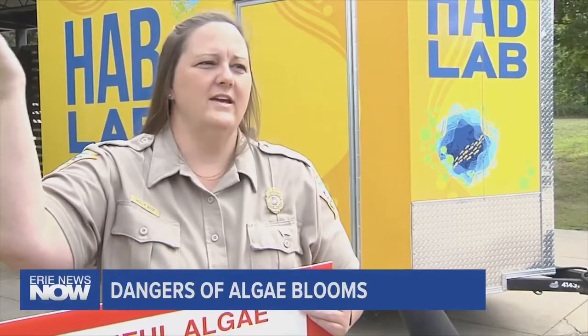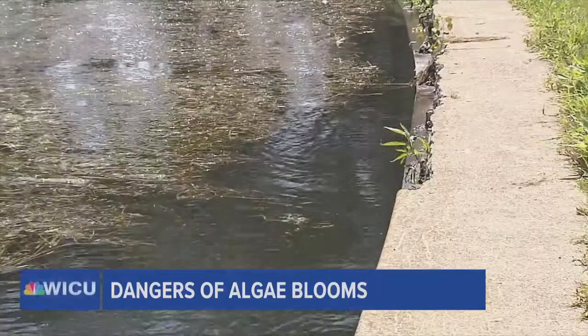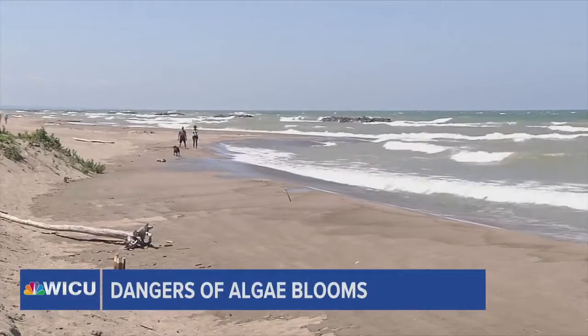Algae has moved up into the water column, has taken in enough light that it actually blooms and you'll see the surface of the water that might look like a green paint slick, but it's usually very bright and very concentrated. Those blooms have a high probability of having toxins in them. This type of algae occurs naturally but high concentrations can cause problems, and that's why the waters of Lake Erie are tested weekly by the Regional Science Consortium at Presque Isle.